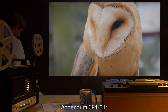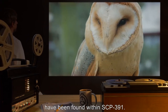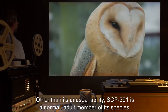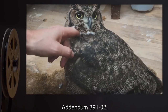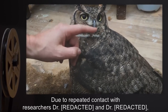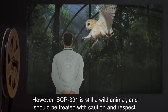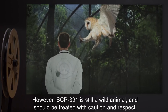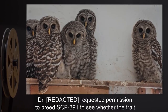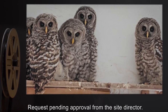Addendum 3911: After several examinations by Foundation veterinarians, no anomalies have been found within SCP-391. Other than its unusual ability, SCP-391 is a normal adult member of its species. Addendum 3912: Due to repeated contact with researchers, SCP-391 has become accustomed to some human contact. However, SCP-391 is still a wild animal and should be treated with caution and respect. A doctor requested permission to breed SCP-391 to see whether the trait would be passed to its young. Request pending approval from the site director.